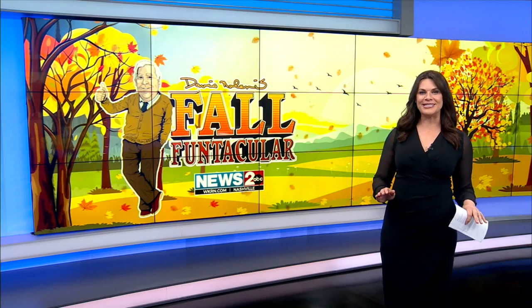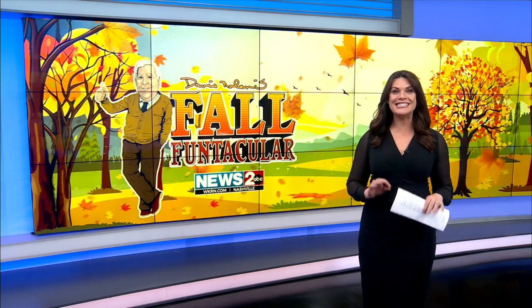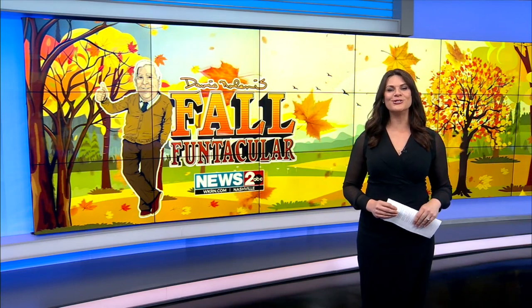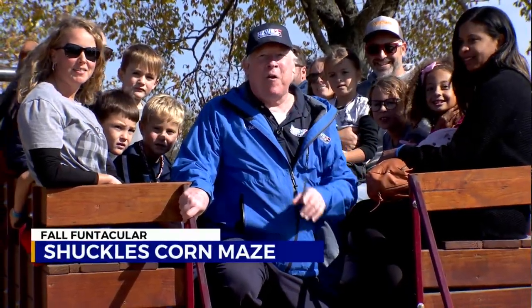He is taking us to all the best spots in Middle Tennessee for a look at fun activities for you and your family to participate in. Today he stopped by the Shuckles Corn Maze. Here at Shuckles Corn Maze, there is nothing like an old-fashioned hayride.